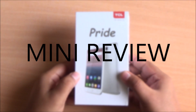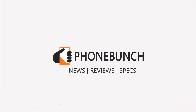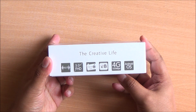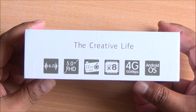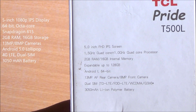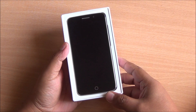Hi everyone, it's Abhinav from Phonebunch and this is the TCL Pride. TCL isn't a name you would associate with smartphones — they used to make televisions. But they are coming into the smartphone space with the TCL Pride, which features a 5-inch full HD display, 13 megapixel rear, 8 megapixel front facing camera, powered by a Snapdragon 615 octa-core processor with 2GB of RAM and 16GB of expandable storage.